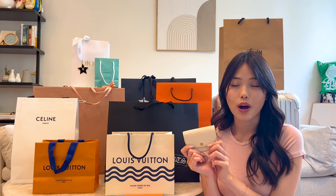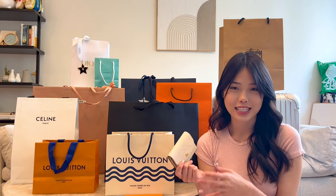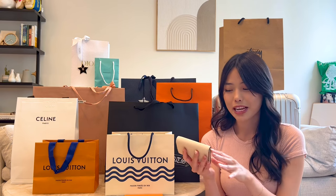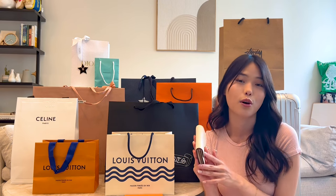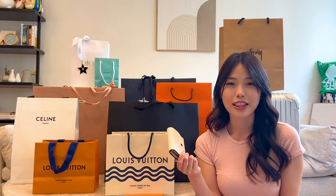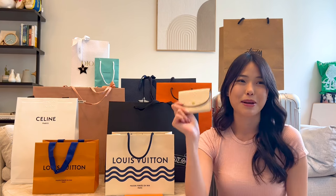The price of the Rosalie coin purse in Hawaii was $445 pre-tax. On the mainland United States it is priced at $490, so you do save quite a bit of money. The sales tax in Hawaii is closer to 4.7%, and in San Francisco it's closer to 9%, so it was a good amount of savings buying this in Hawaii.